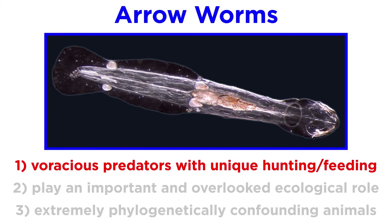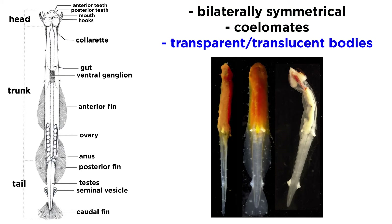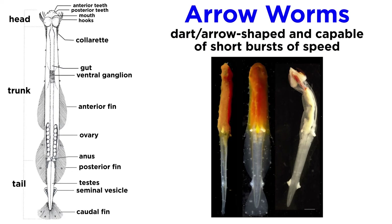Let's start with their physical features and well-known appetites, and then work towards their taxonomy. Arrow worms are bilaterally symmetrical coelomates with transparent or translucent bodies. They are dart or arrow-shaped worm-like animals, partially protected by a collagenous cuticle, capable of short bursts of speed — hence the name arrow worms. Their bodies can be divided into three distinct regions: the head, trunk, and tail. These body regions are separated both externally and internally.